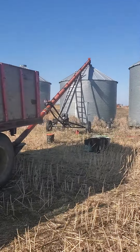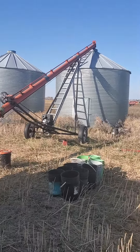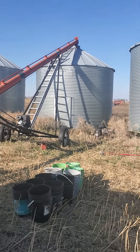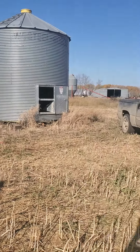We got these three bins here on this south quarter that we moved this spring. We're filling up this middle one first and then we'll do either one of these two on the ends. And of course we have two empty bins up on the hill there where we had the barley.